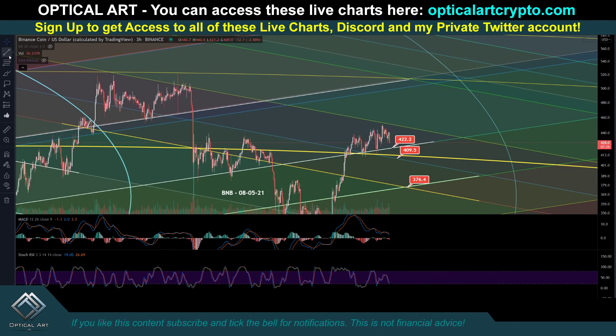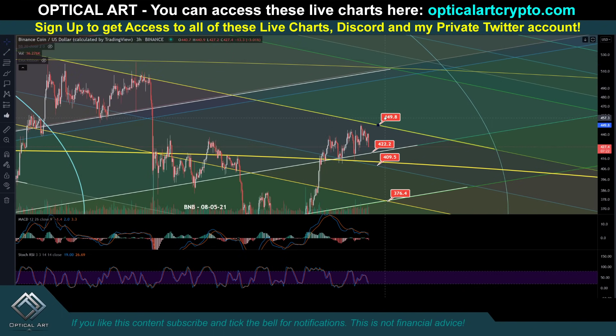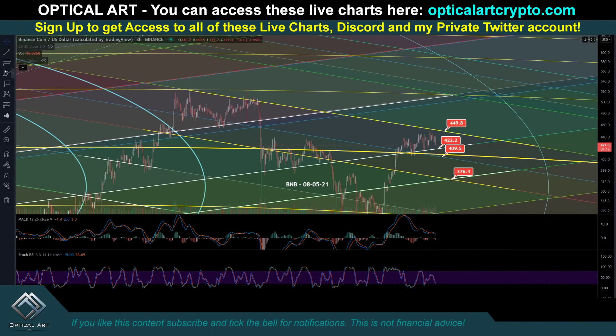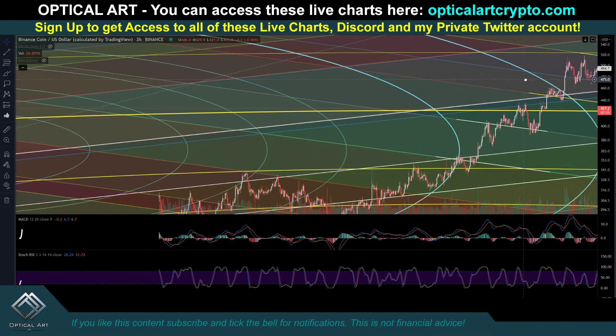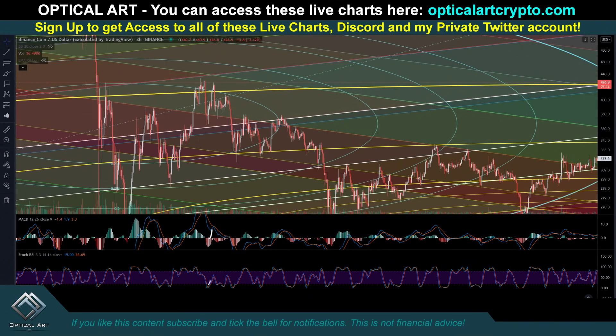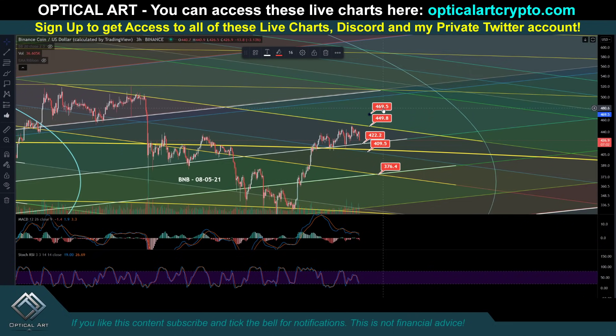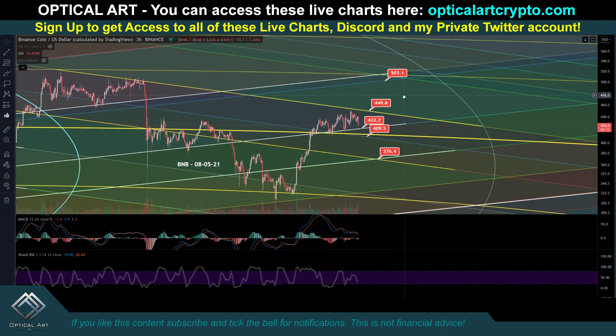If we push up, you can see we got topped out here — this is where we came down. Your current resistance above, if we push up, is going to be right up here around $449. And if we push above that, you can see this line right here — this was a lot of support, support, resistance, support, resistance, resistance. So if we do push up, you have a lot of resistance right up here. You've got a lot of confluence up here, so if it pushed up I'd get out around $500 to $510. These are your major support and resistance levels.